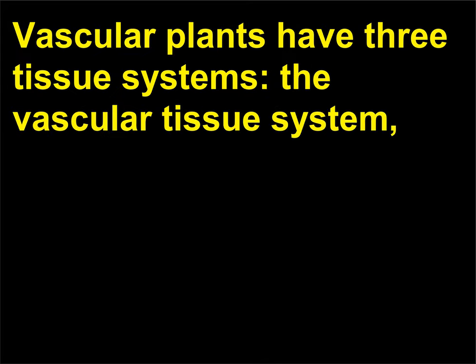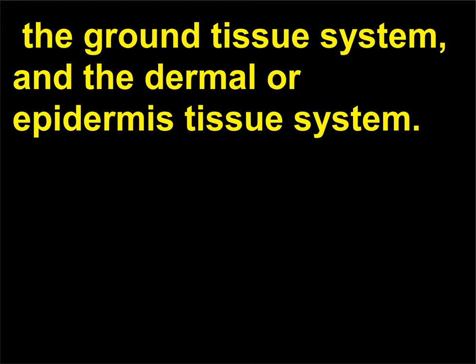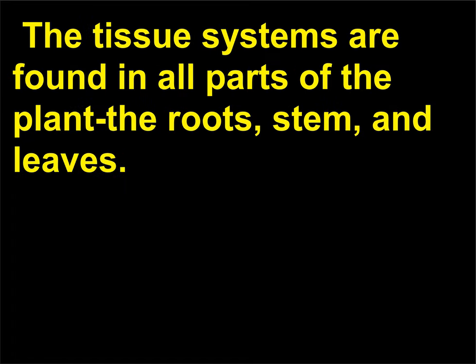What types of tissue systems are found in plants? Vascular plants have three tissue systems: the vascular tissue system, the ground tissue system, and the dermal or epidermis tissue system. The tissue systems are found in all parts of the plant — the roots, stem, and leaves.